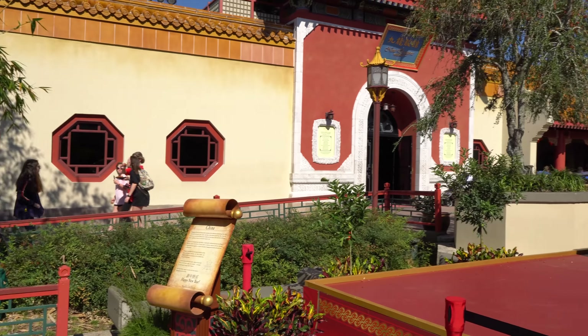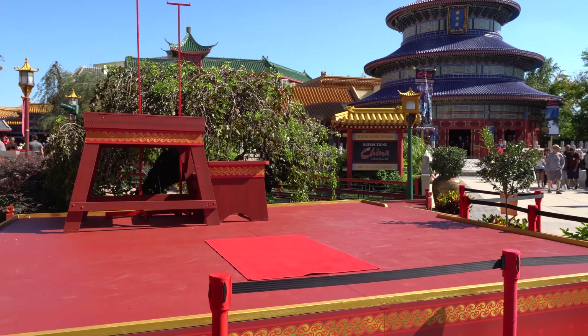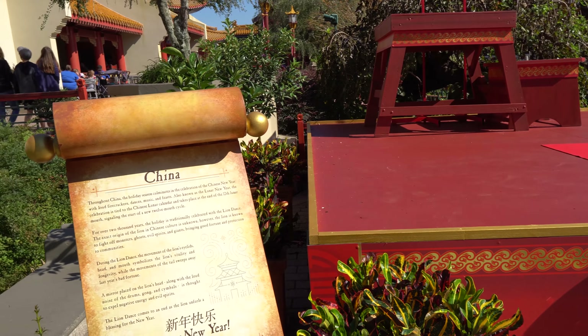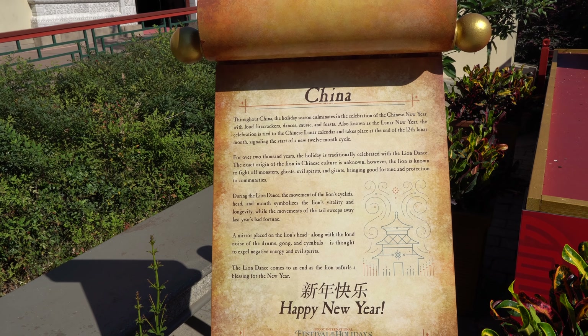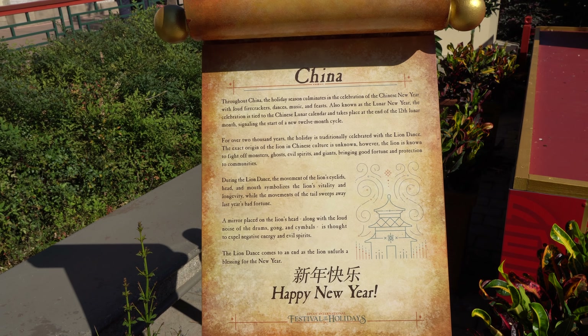However, they do have a show here on this stage that talks about how the Chinese celebrate. It says here the holiday season culminates in the celebration of the Chinese New Year. You can pause the video if you want to read all of it.